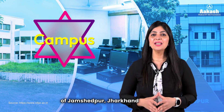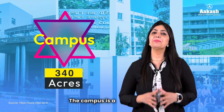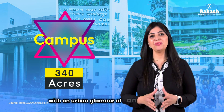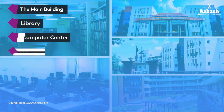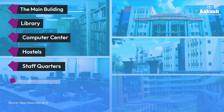NIT Jamshedpur is located on the outskirts of Jamshedpur, Jharkhand, spread over an area of 340 acres. The campus is a perfect blend of the natural beauty of the countryside with the urban glamour of an industrial area. The campus includes the main building, the library, the computer center, and hostels — seven for boys and six for girls, with two more still under construction.